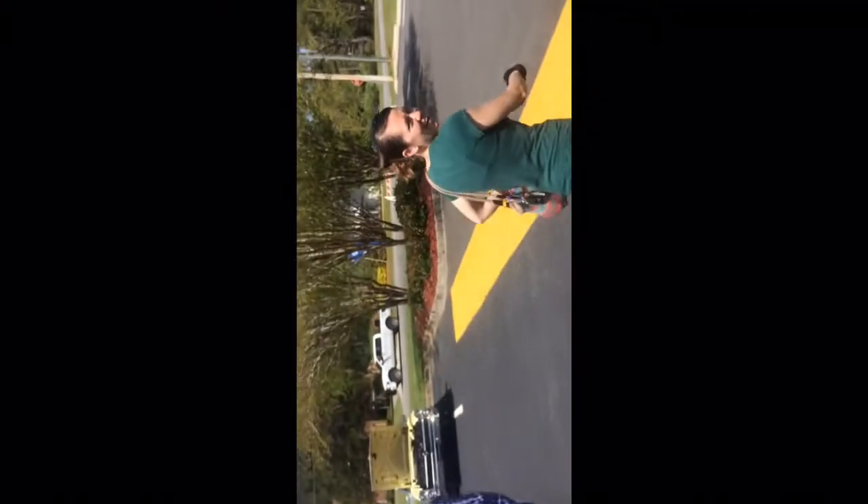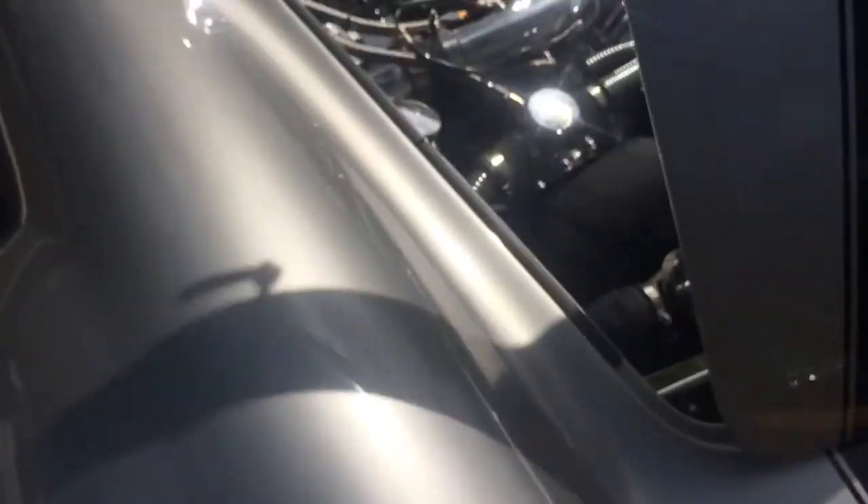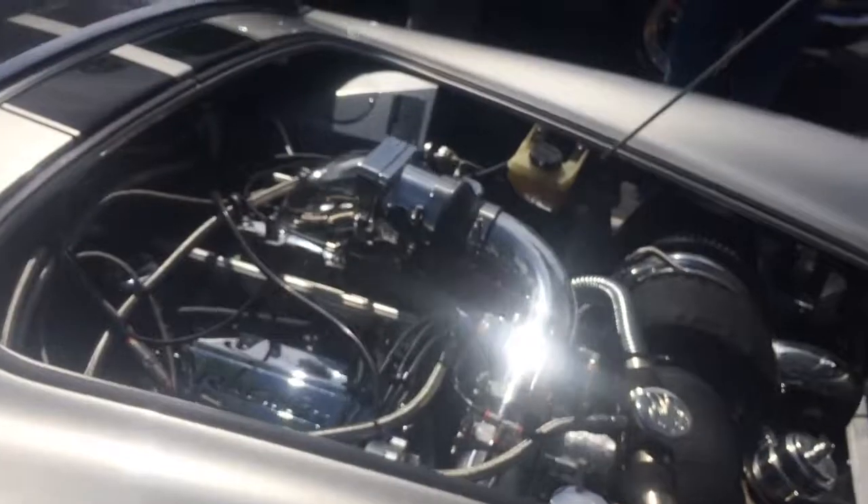He runs excitedly to look at the shelving. First time I've seen you out at any of these shows — do you get out to many things around town? Are you ever going to do the Saturday night deals? Every once in a while.